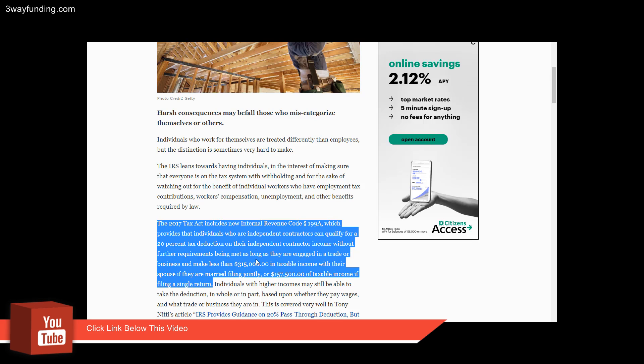as long as they engage in a trade or business and make less than $315,000 in taxable income with their spouse if they are married filing jointly, or $157,000 in taxable income if they're filing a single return.